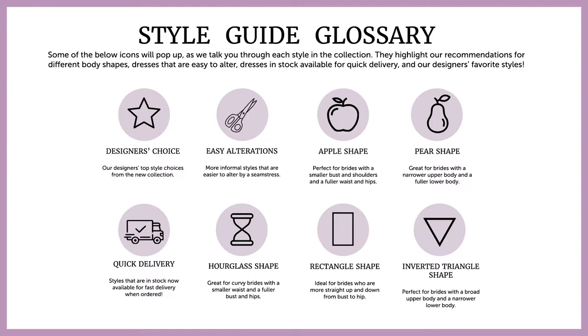The hourglass will appear on styles that are ideal for brides that are curvy with a smaller waist and a fuller bust and hips. A rectangle will show for styles that complement brides who are more straight up and down from bust to hip. And lastly, the inverted triangle icon points out styles that flatter brides who have a broad upper body and a narrower lower body. Of course, this is just a guide and we encourage you to select a gown that makes you look and feel your absolute best.